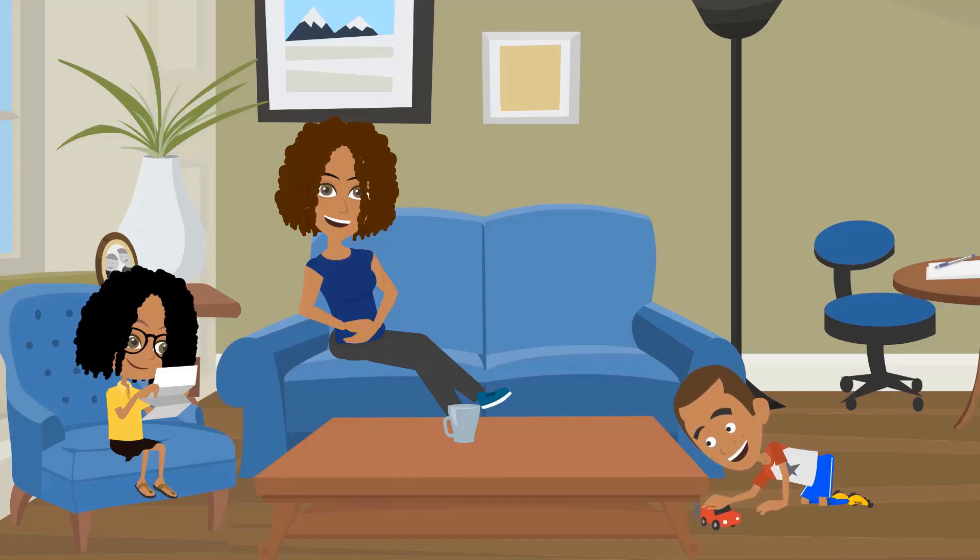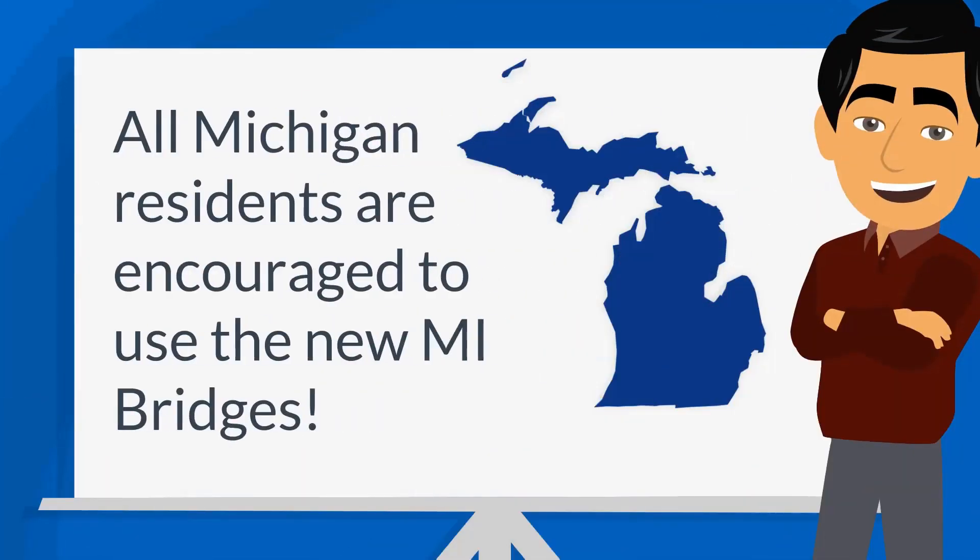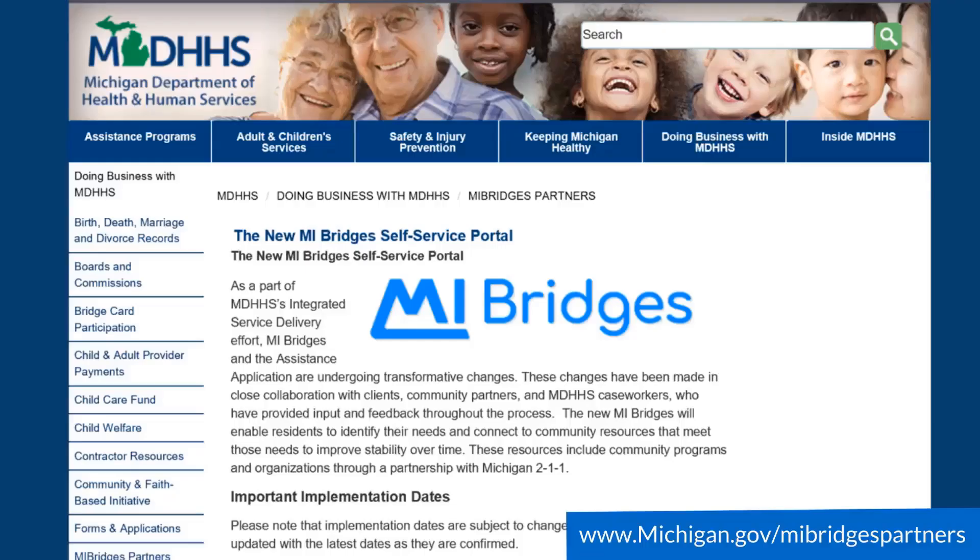Congratulations! You have successfully learned how to assist a client with Help Me Find Resources. Remember, all Michigan residents are encouraged to use the new My Bridges, not just current MDHHS clients. Because users will be able to search for and connect with local resources and agencies, the new My Bridges can be helpful for any Michigander. For additional questions, the My Bridges Community Partner website is the quickest place to find answers to Help Me Find Resources questions. On this webpage, you can view the Help Me Find Resources job aid and find answers to frequently asked questions. Thank you for listening!